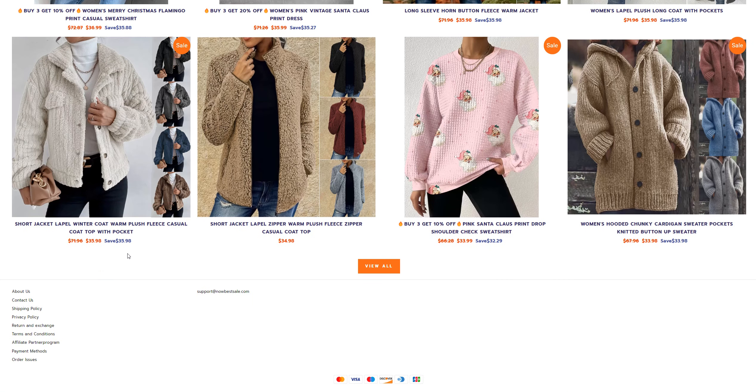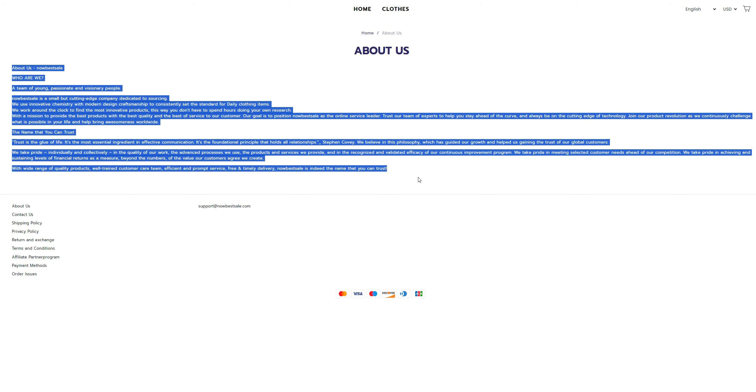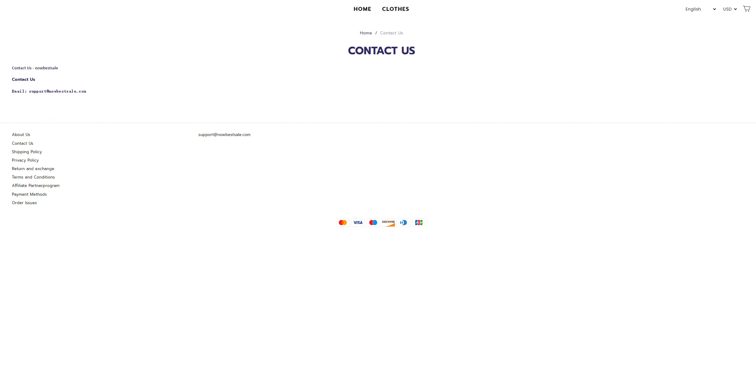What you want to check before buying online is the about us section, the contact us section, and the product you want to buy. In the about us section you should check the company information, and on this website there is no company information present. In the contact us section they have just one email — no phone number, no physical address. It's always going to be a scam.